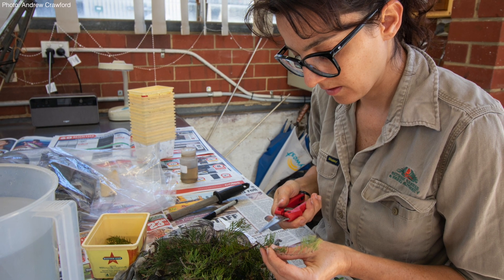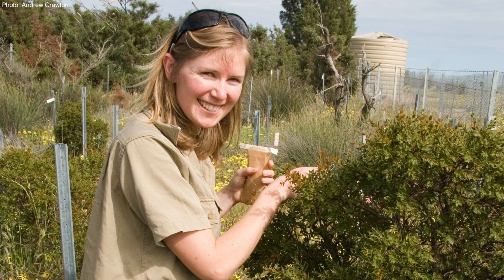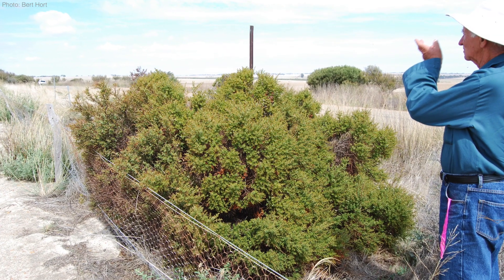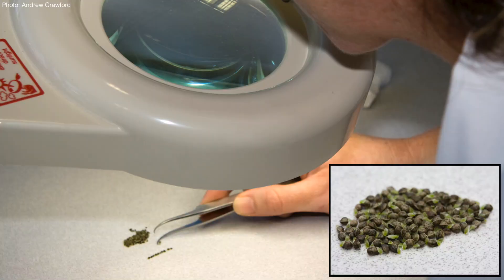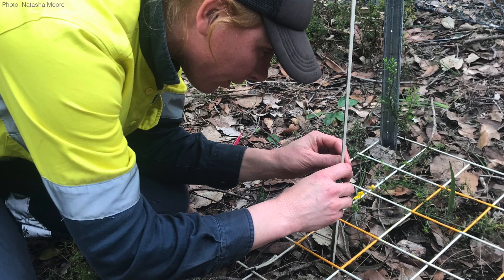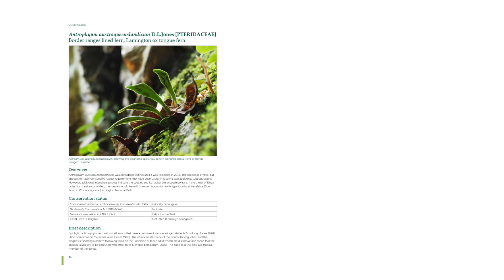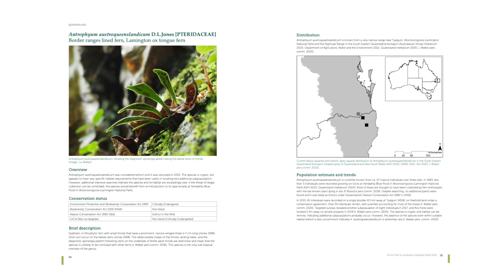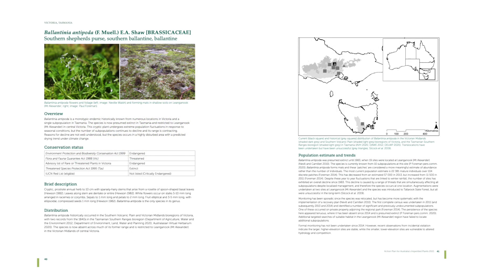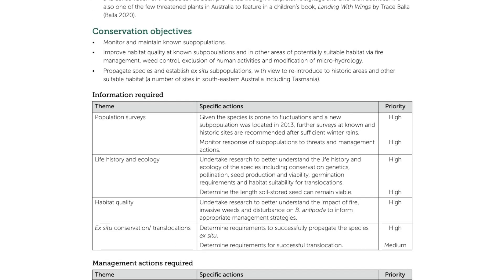We've spoken to hundreds of experts — botanists, land managers, people in state departments — and identified the 50 plant species that we think are most perilously close to extinction in the near future. Those are the 50 species featured in the imperilled plant action plan. For each species, we provide an idea of their distribution, their conservation status, a summary of their habitat and ecology, their conservation listing, recent population trends, and what management and research actions are really needed to pull these things back from the brink of extinction.